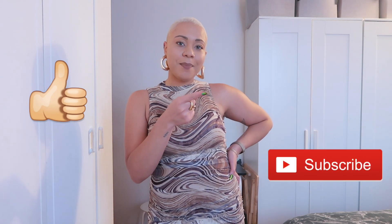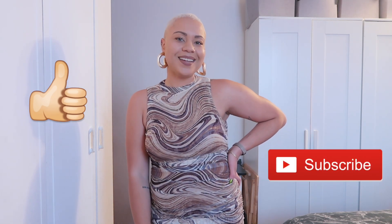And that is it, guys. Thank you so much for tuning in to today's haul. As always, I would love to hear your favorites down below in the comments. I also really need you all to vote on which outfit I should wear for New Year's Eve — I could really use your help. Thank you all so much for watching. If you enjoyed today's video, don't forget to give me a thumbs up and hit the subscribe button, and I'll see you all in the next one. Bye.